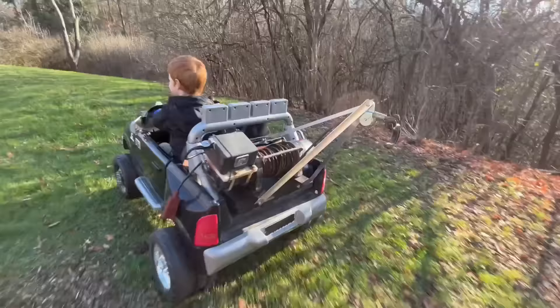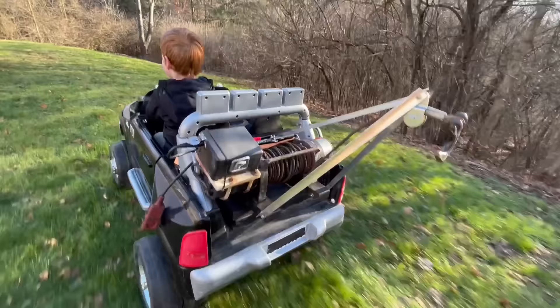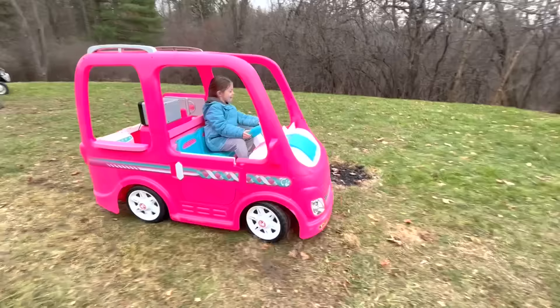Welcome to Kid Crew! Our tow truck is super strong, but do you think it can win a tug of war against three other power wheels?